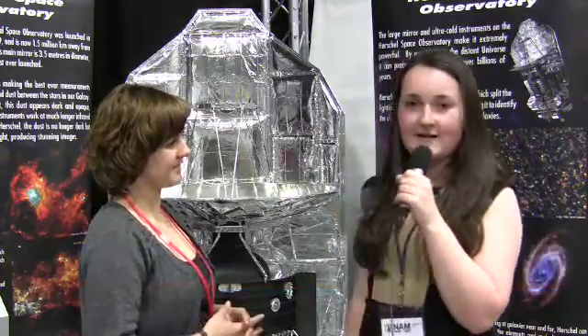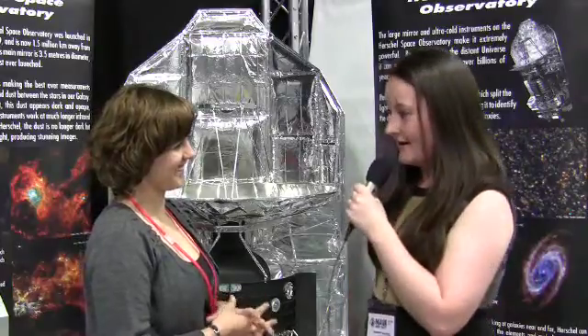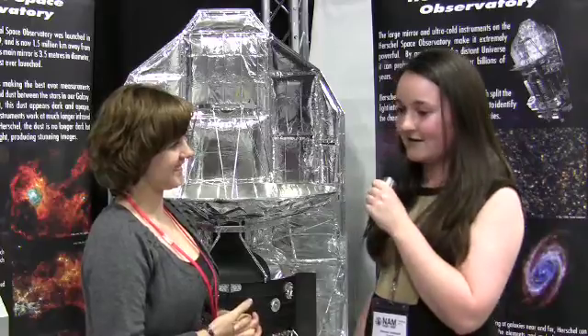It's day three at the National Astronomical Meeting in Llandudno, where one of the hot topics is dust in our universe. I have here with me Dr. Hayley Gomez of Cardiff University, who is a dust expert. Could you tell us a bit more about dust — what it's made of, and is it like the dust that we get on our sideboards at home?